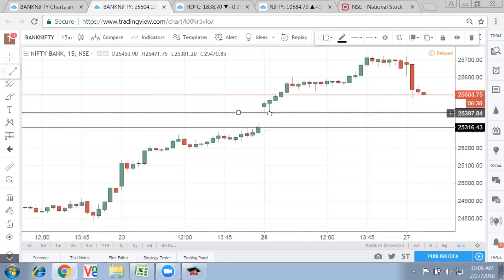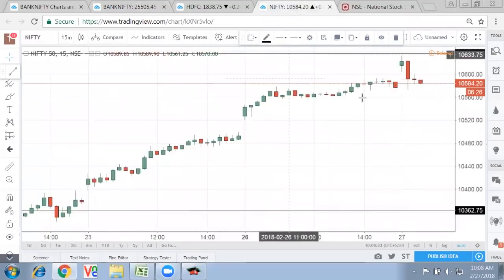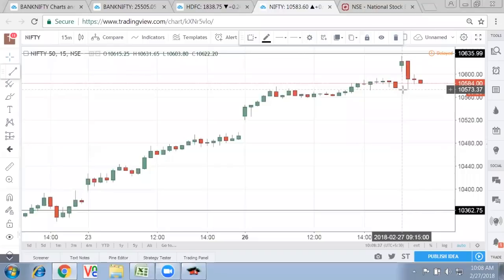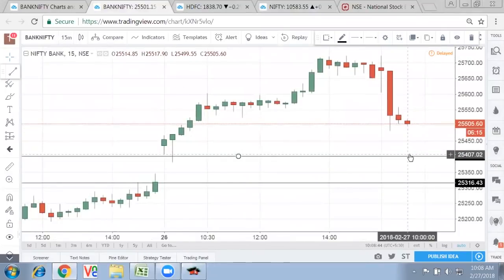That is where a small respite will come or a quick bounce around that level. What we are seeing: Nifty is at a very good juncture. Yesterday's close should not be breached — that's 10,575. And if it reaches there, what will help it get there is Bank Nifty, because it has still downside left and can go another 100 points to reach the 25,400 to 25,300 zone.